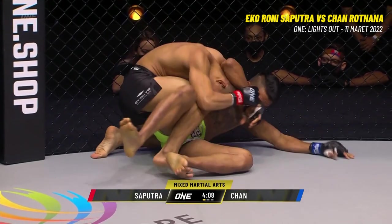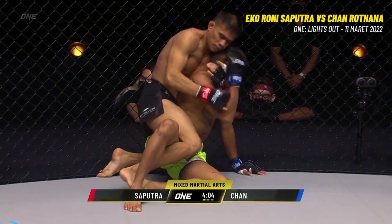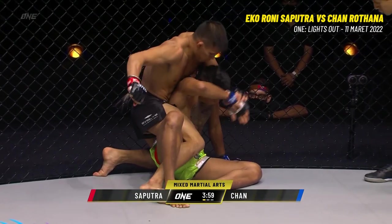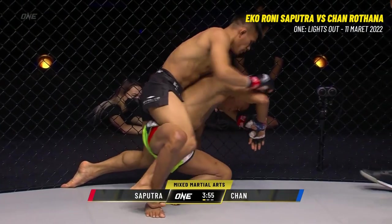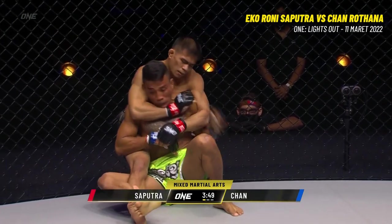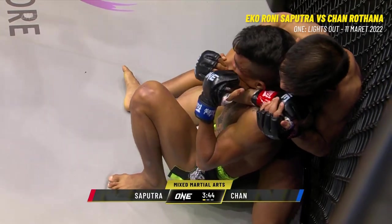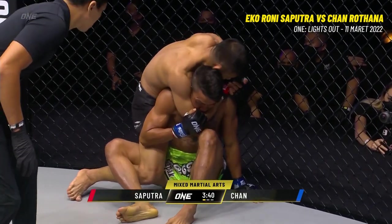I think he was looking for the knockout first, but the takedown just sort of happened. This is what Echo does — he's a really good back taker. Look at him. You can see Chan Ratana is trying to press his back up against the wall so Echo Rani can't take it and get that other hook in. See how Echo's trying to get that left leg in? He's gonna try to scoop that leg around, grab the other side. Chan's gotta be very careful right here. This could be the beginning of the end. As Mitch said, this is Echo Rani Saputraville — Echo land, not where Chan wants to be.